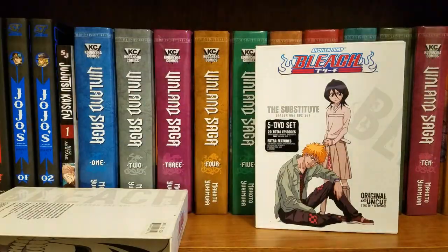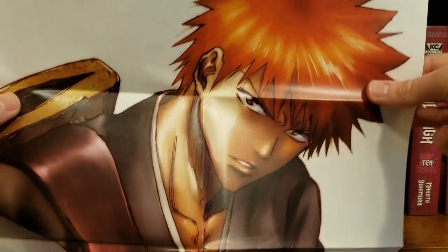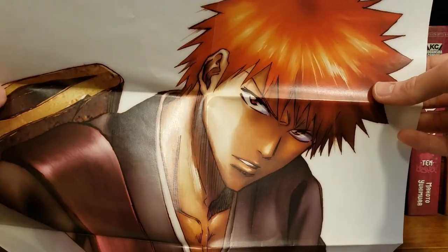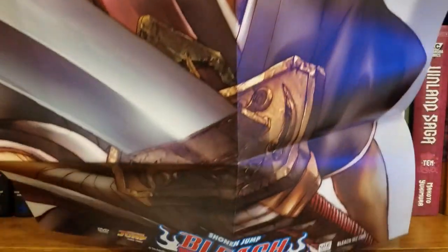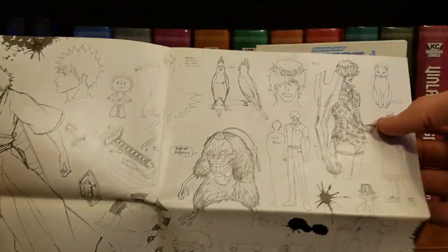Okay, this isn't an art card — this is a poster. We have an Ichigo poster right here — too bad it's one of those weird folded posters, but it looks kind of sick. And on the other side we have concept art — very nice.